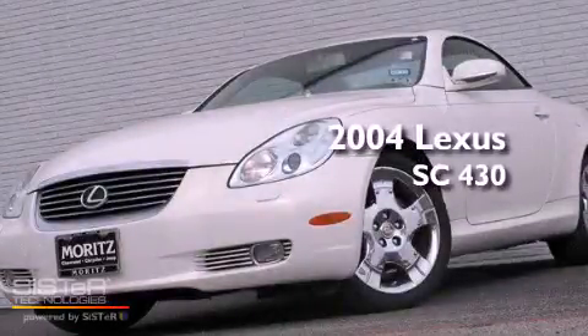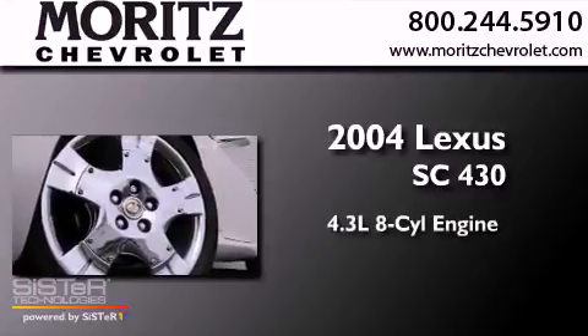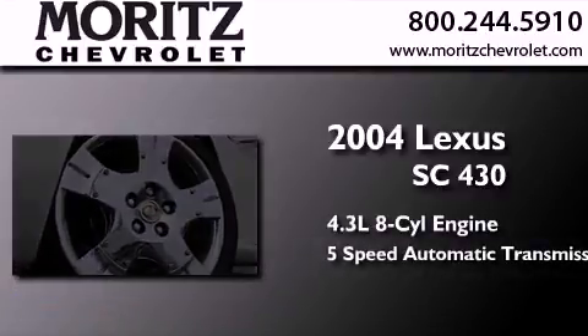This is a 2004 Lexus SC430. It has a 4.3 liter 8 cylinder engine and a 5 speed automatic transmission.